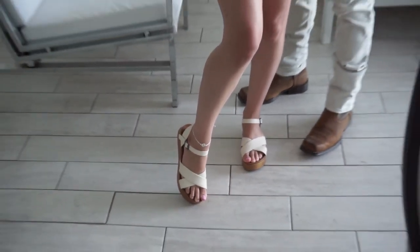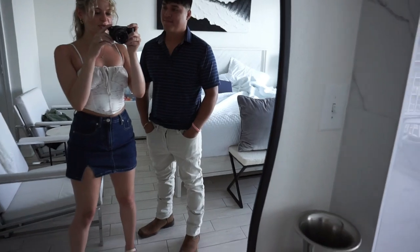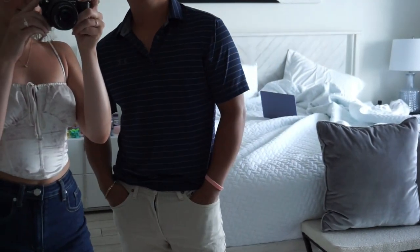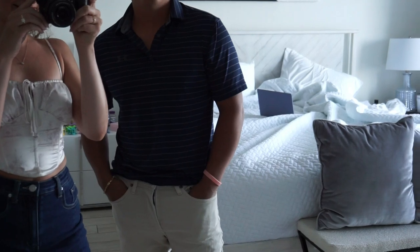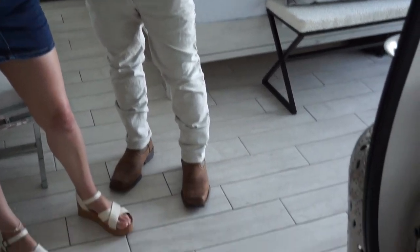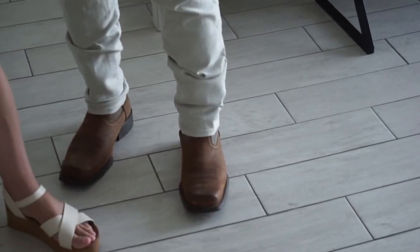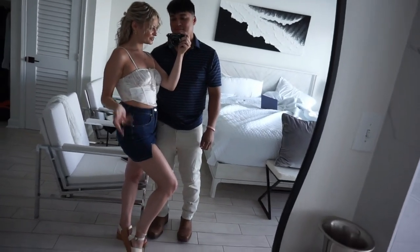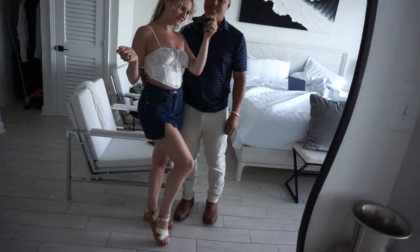It's a little floral anklet and we got that at the beach last year, just one of those surf shops. Let's fit check you — what shirt are you wearing? It's an Under Armour polo shirt with white Express jeans and Ariat boots. And we're about to go out to dinner, so these are our going out outfits for the night.